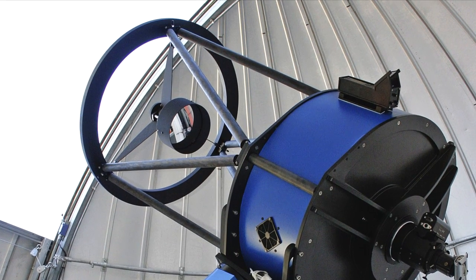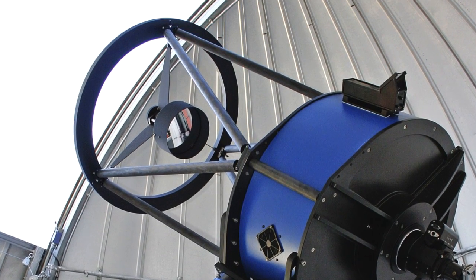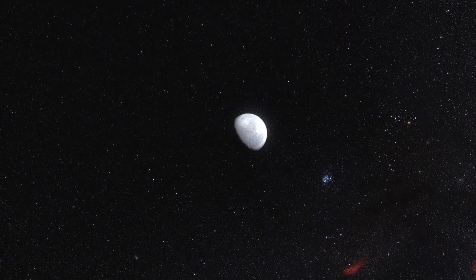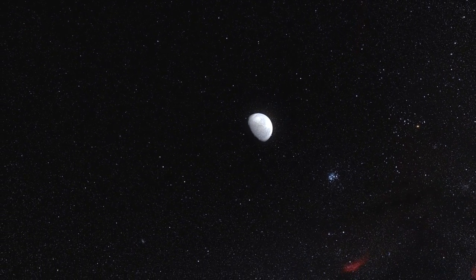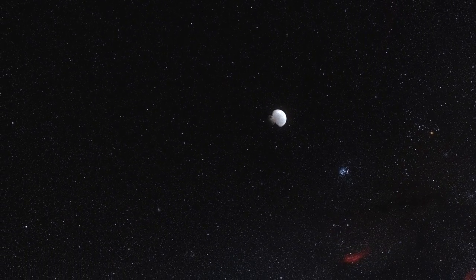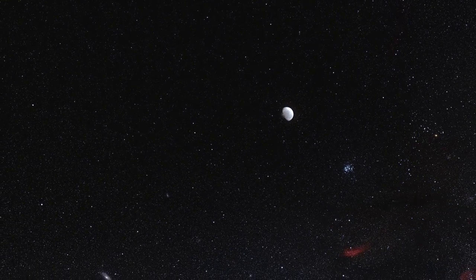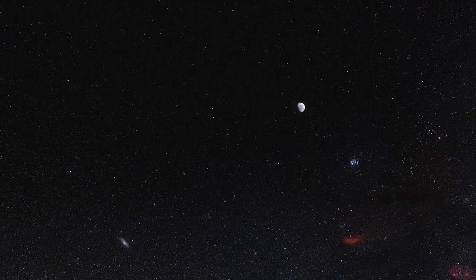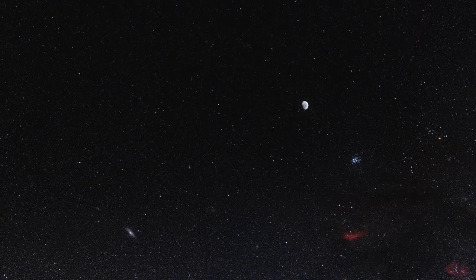These important new observations, made with relatively small telescopes, have allowed astronomers to measure Eris' properties better than ever before. This is another step towards understanding the mysterious objects that lie in the remote parts of our own solar system. This is Dr. J, signing off for the ESOcast. Join me again next time for another cosmic adventure.